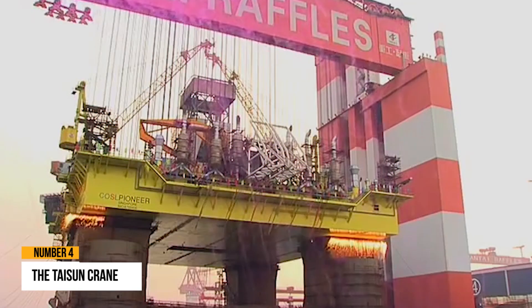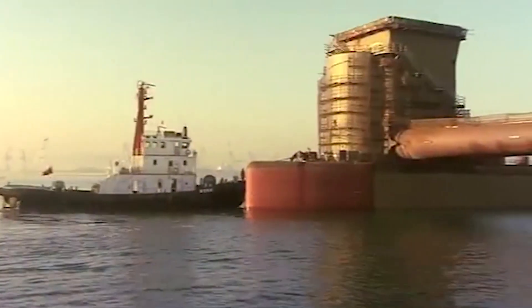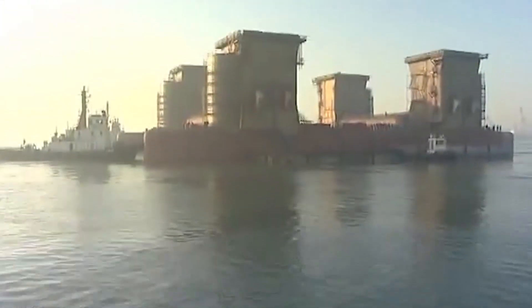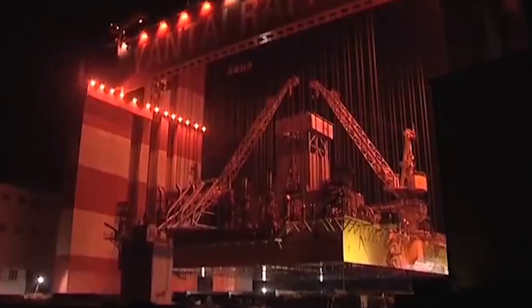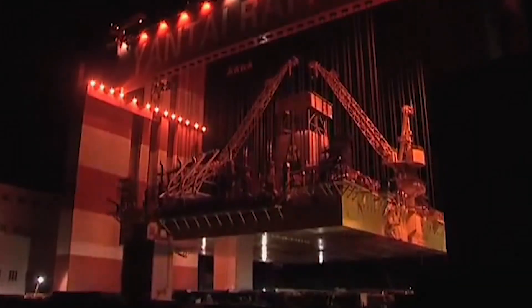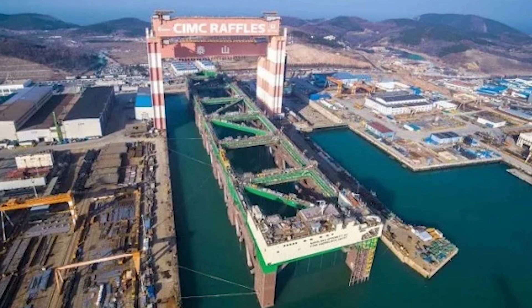Number 4: The Taijun Crane. The shipping business works with some of the heaviest gear and equipment. From cargo to the components required to make the biggest vessels, powerful cranes are required to lift and position these things properly. The Taijun Crane, placed at the Raffle Shipyard in Yantai, China, is the world's largest and most powerful crane.